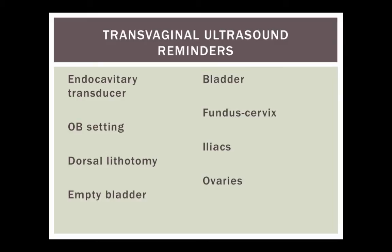For the transvaginal study, use the endocavitary transducer in an OB setting — a common area people forget. The patient should be in the dorsal lithotomy position, which pairs well with the pelvic exam. Ideally have an empty bladder. Identify landmarks including the bladder, see the uterus from fundus all the way to the cervix — a common mistake is cutting off the fundus. Identify the iliacs to help find the ovaries and adnexal structures, and make sure you're looking for free pelvic fluid.